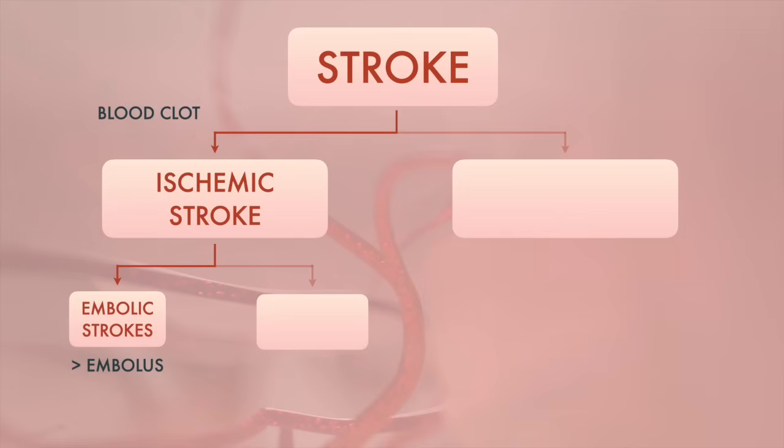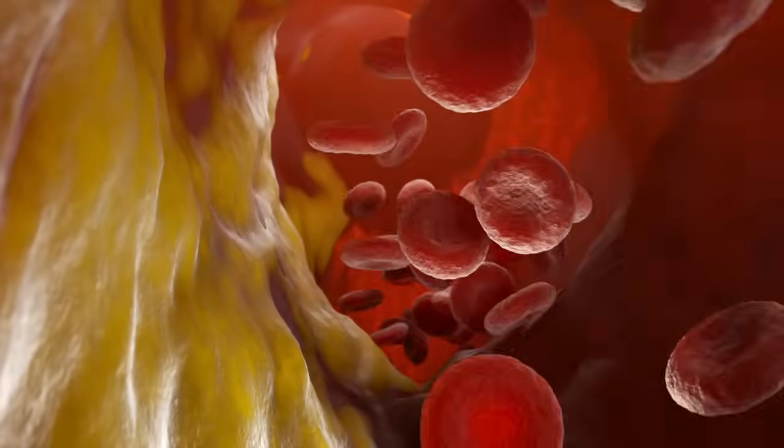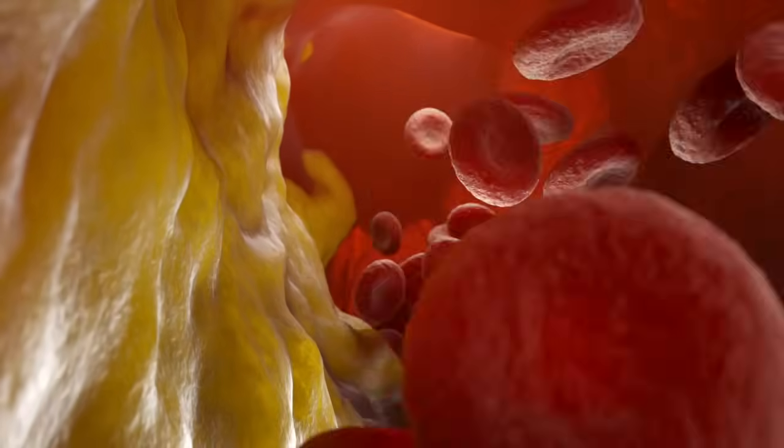The second kind of ischemic stroke is a thrombotic stroke. As the blood flows through the arteries, it may leave behind cholesterol plaques that stick to the inner wall of the artery.